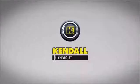Kendall, let's start something great. Hello, this is Blake at Kendall Chevy Cadillac of Eugene, Oregon. Today I'm going to tell you about this 2016 Chevy Tahoe.